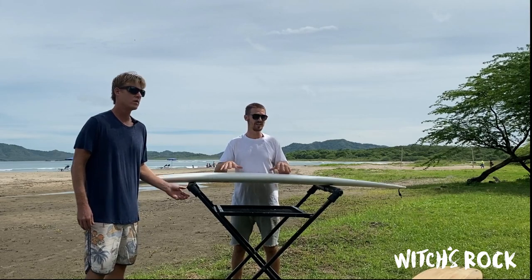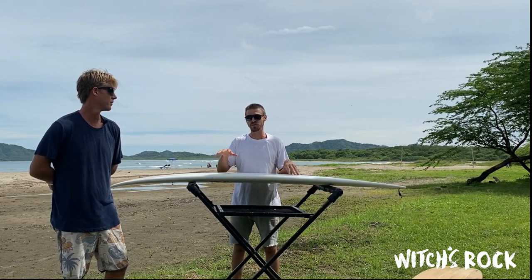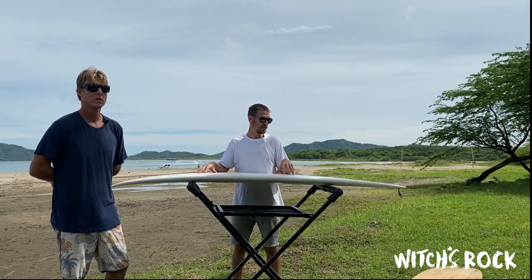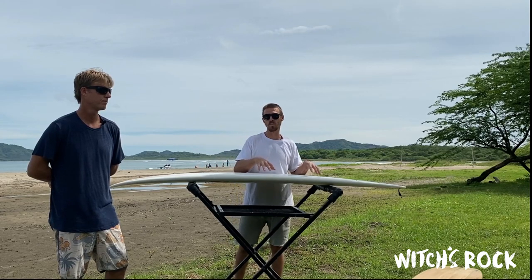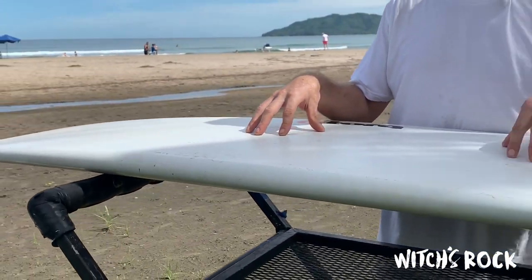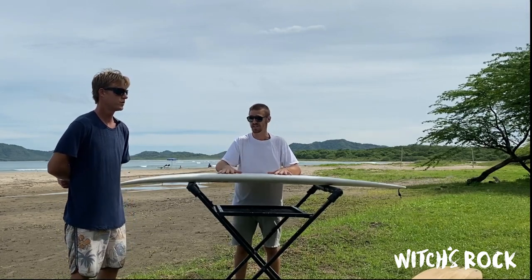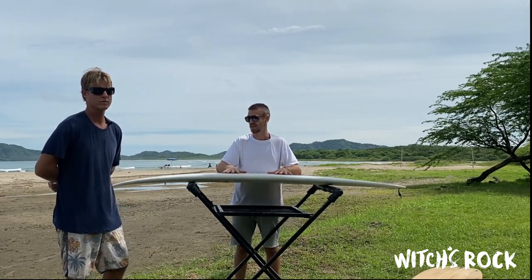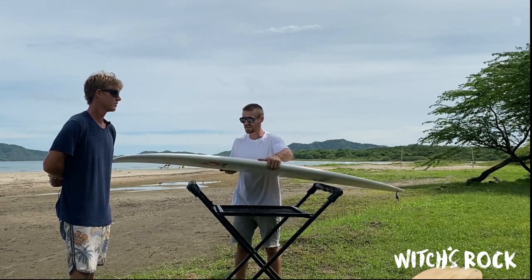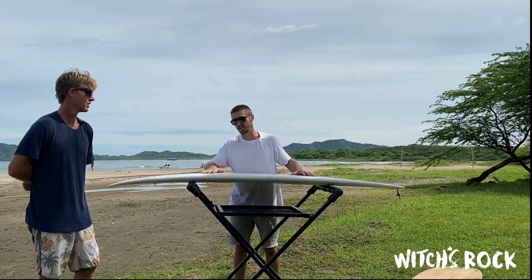These types of boards are considered eggs, fun boards, mid-range, mini mals. You can ride them from knee-high to waist-high, and you could even take one into head-high plus surf. With the epoxy construction, they're really durable — most dings happen when you're not surfing, maneuvering the board through your house or into your car. They're very good value for money because they last a long time. They're really decent boards for a first-timer or someone moving into intermediate surfing.